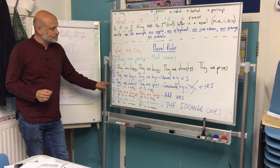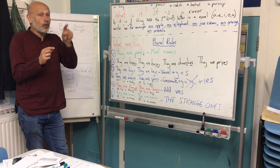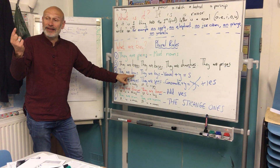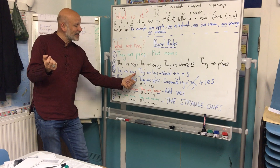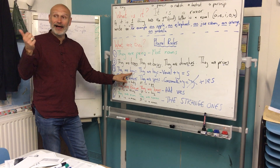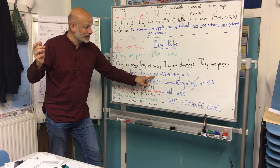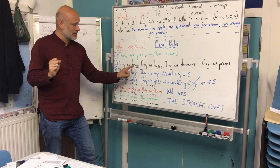Rules three and four are all about words that end in Y. For words that end in Y, we need to look at the letter before. So, it is a boy, it is a key. If the letter before is a vowel — A, E, I, O or U — here it is an O, here it is an E — we just add S. It's easy: they are boys, they are keys.